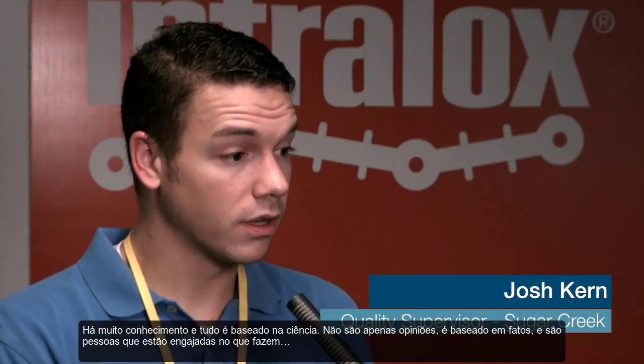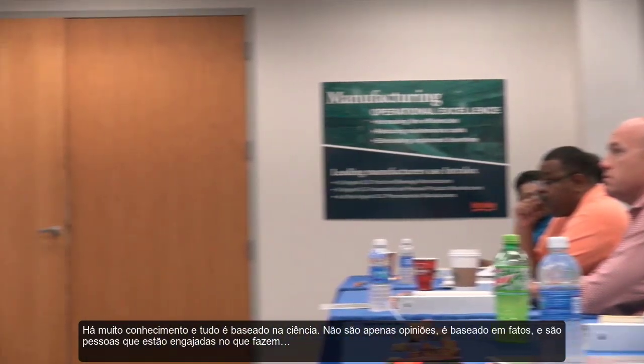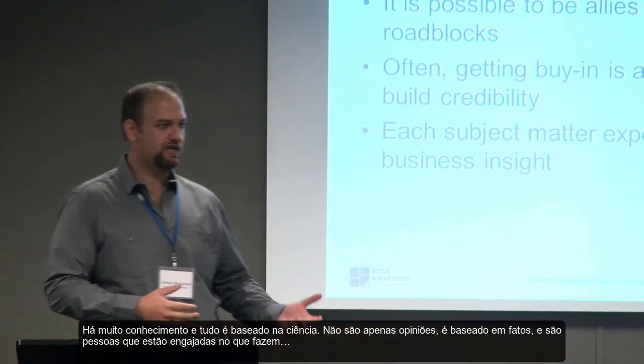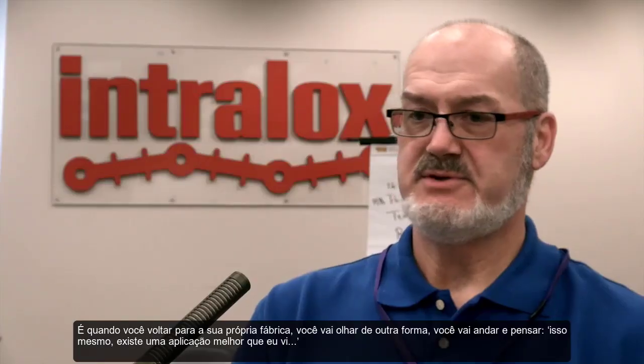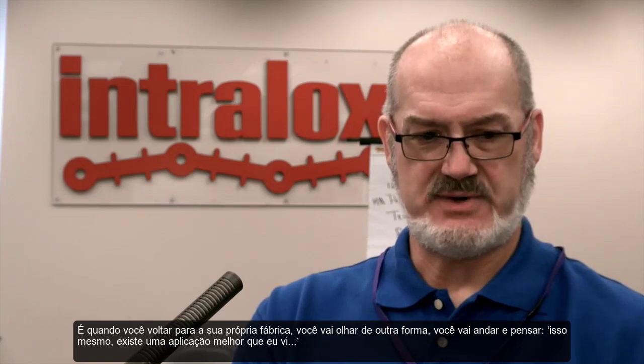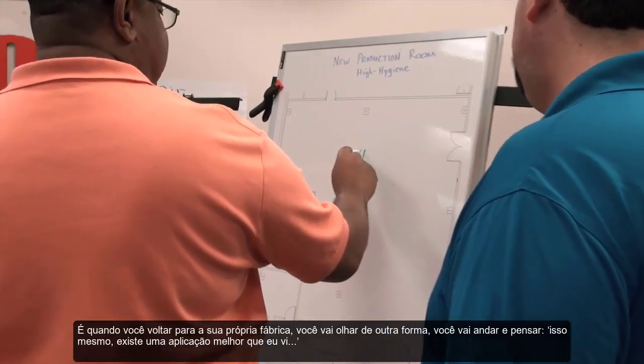There's a lot of knowledge and it's all based on science. It's not a lot of opinion — it's based on fact and it's based on people who are engaged in what they do. So when you go back to your own facility, you're going to look at it differently. You're going to walk in and see that there's a better application than what was there before.